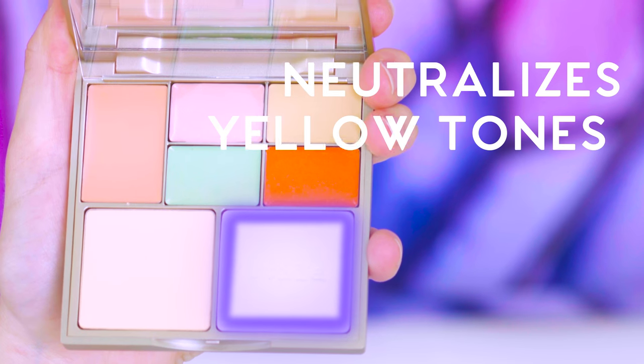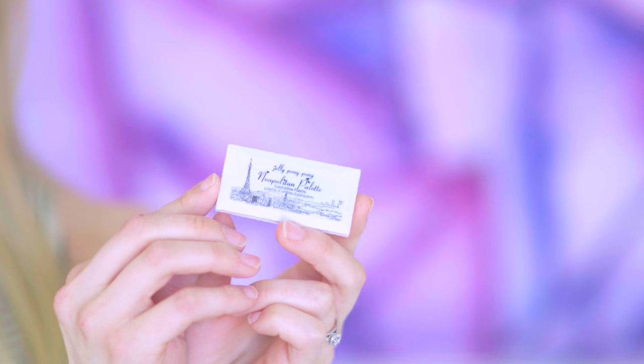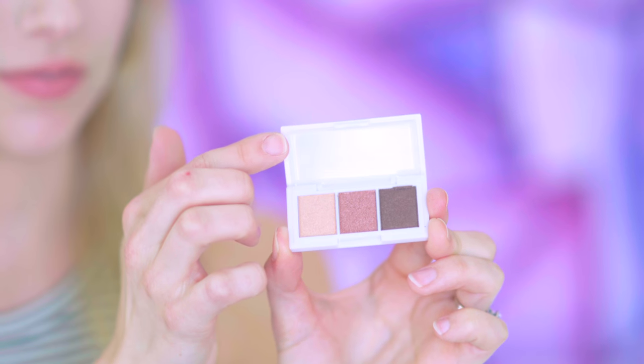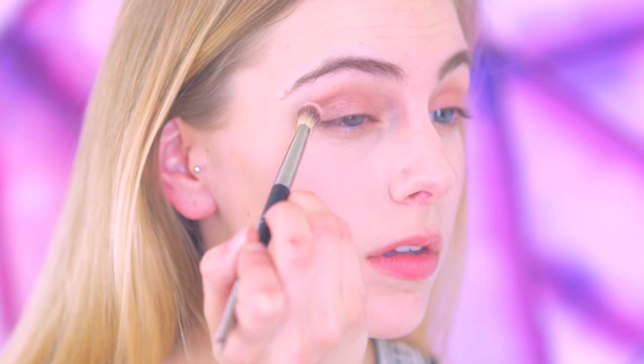Lavender neutralizes yellow tones to help brighten your complexion. Here are my favorite Ipsy products for this month. First, we have the Jelly Pongpong Neapolitan palette — an ultra mini palette with three warm toned shadows for the lid, crease, and liner. It's travel friendly, so you can throw this in your bag because it's so tiny.